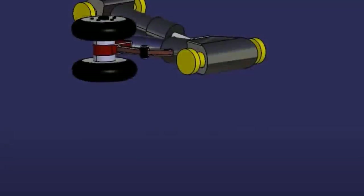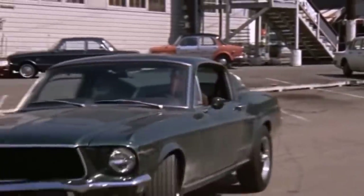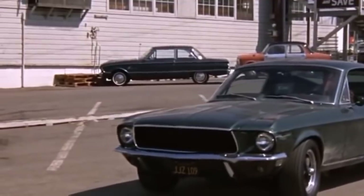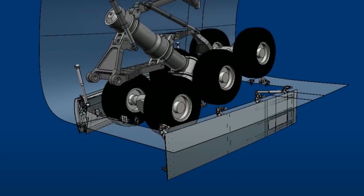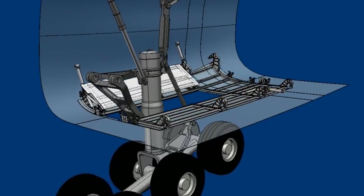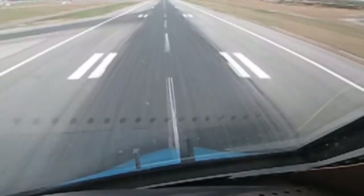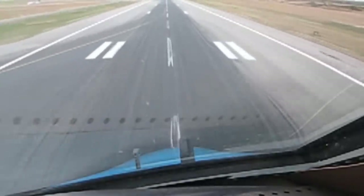At first glance, the construction of the wheel of a plane isn't all too dissimilar to the construction of the wheel of a car. Look a little closer, though, and you'll see that there's a lot more going on than meets the eye. The cleverest part of the whole design is probably the suspension struts.